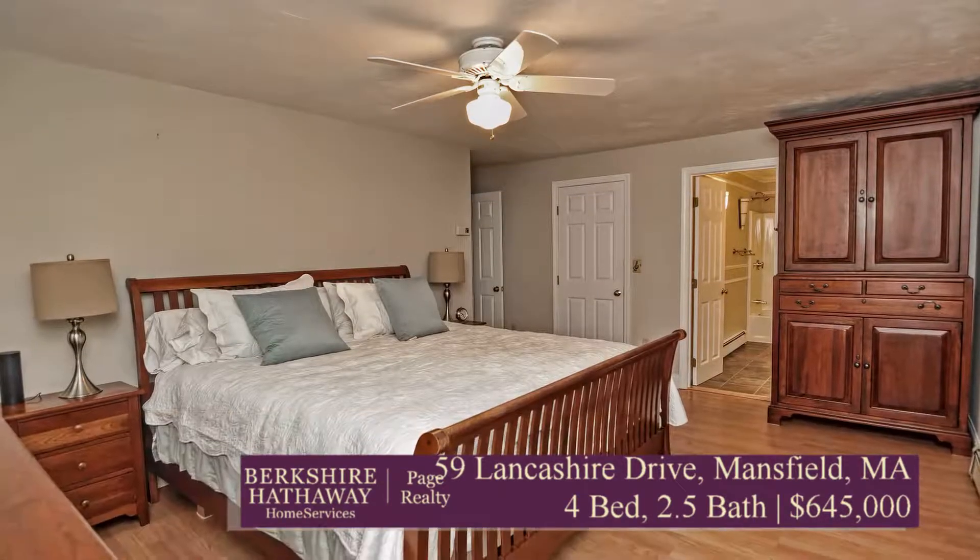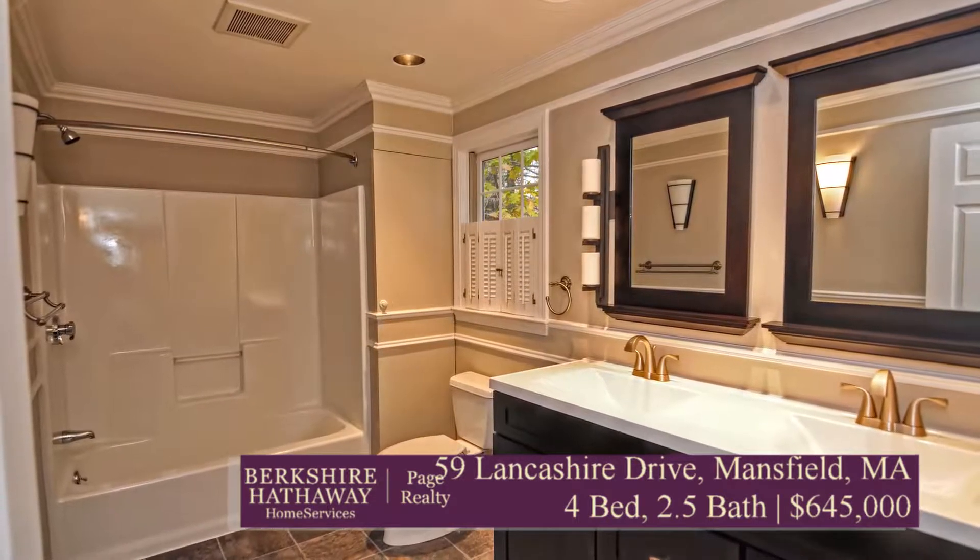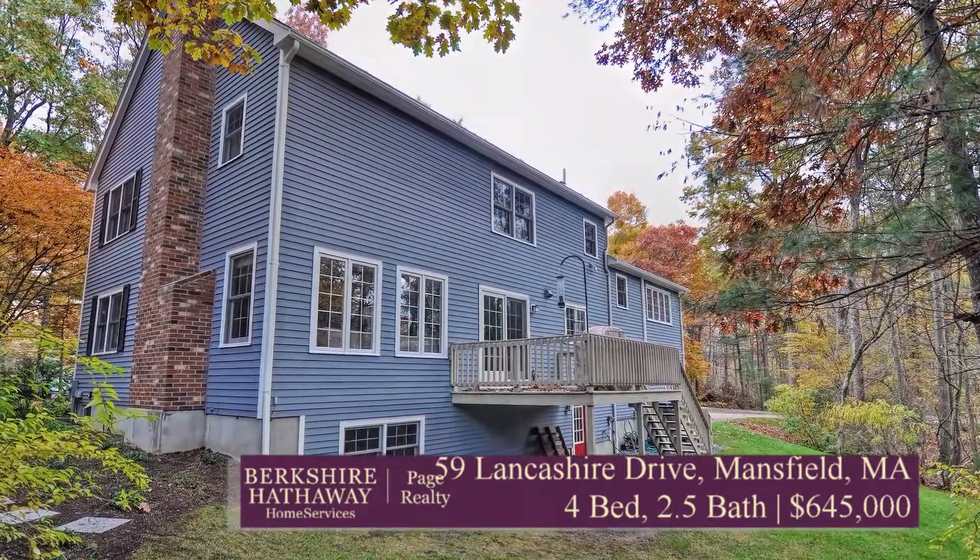Architectural symmetry, classic design throughout, and maintenance and upgrades that you'll appreciate — between kitchens, bathrooms, major systems, and a huge basement ready for you to put your own stamp on. So come check out 59 Lancashire Drive, you won't be disappointed.